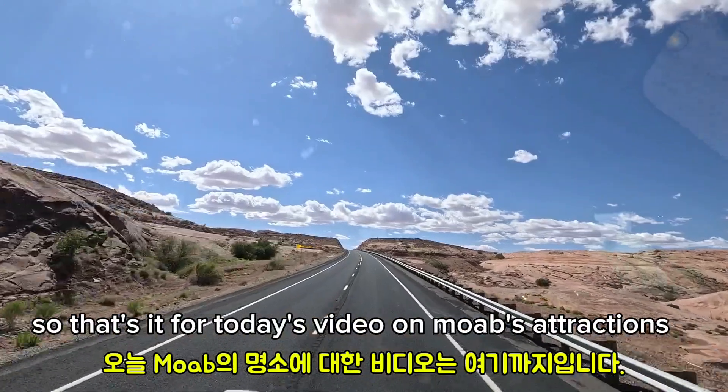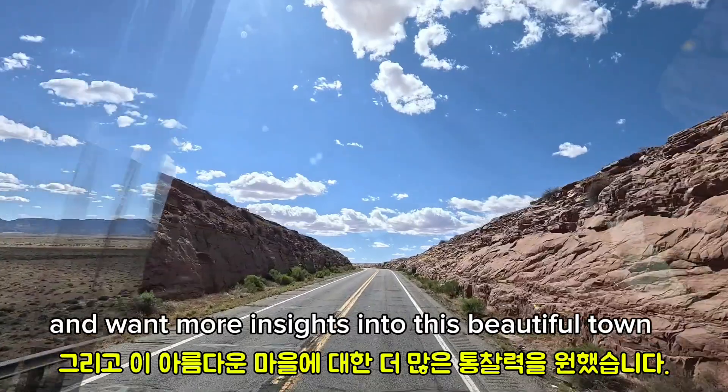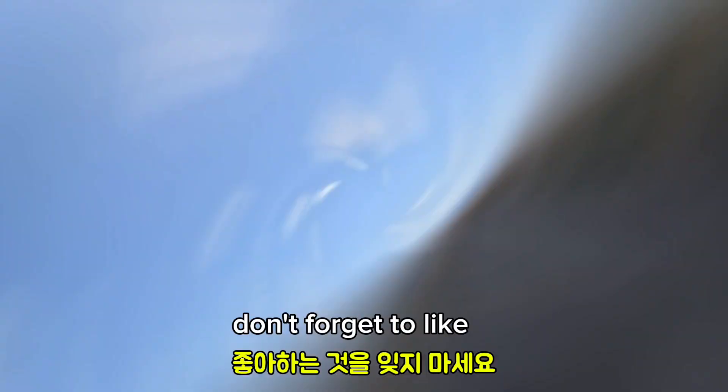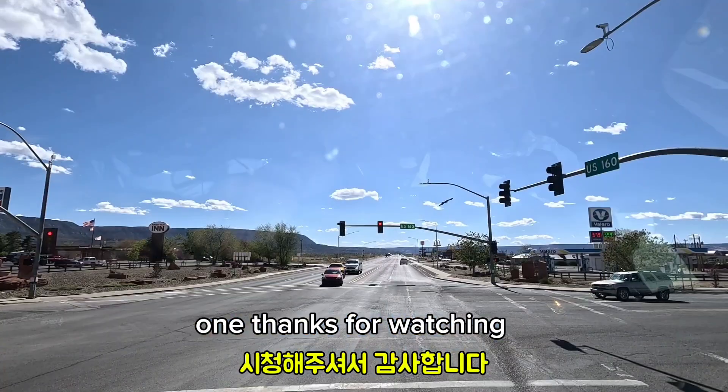So that's it for today's video on Moab's attractions. If you enjoyed this tour and want more insights into this beautiful town, don't forget to like, share, and subscribe for more videos like this one. Thanks for watching.